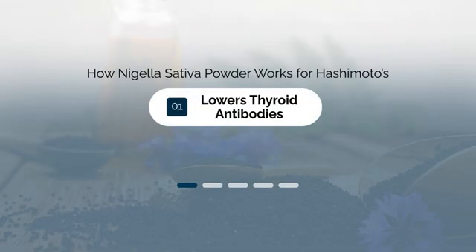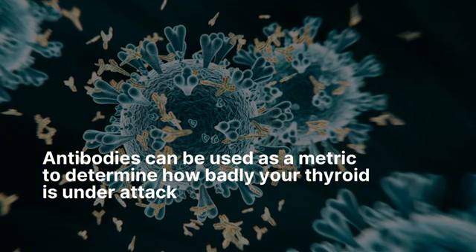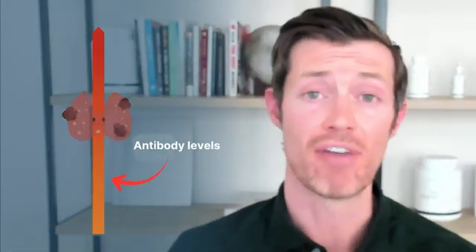First on that list is its ability to lower thyroid antibodies. One of the best ways to assess the severity of your disease if you have Hashimoto's is by looking at your antibody levels. You can use these antibody levels to determine how badly or how aggressively your thyroid is being damaged by your immune system. The more and higher your antibodies are, the faster your thyroid gland will be destroyed. What's amazing about this compound is that it has been shown in several studies to help lower those thyroid antibodies, which means you are preserving thyroid gland function — a step in putting your disease into remission.